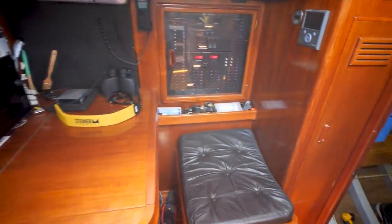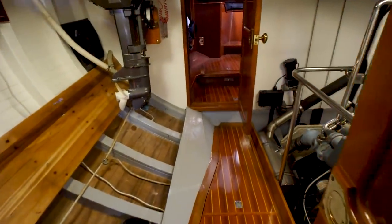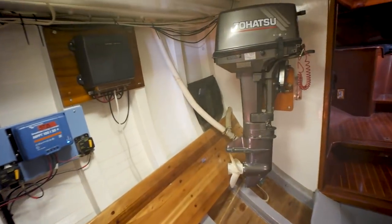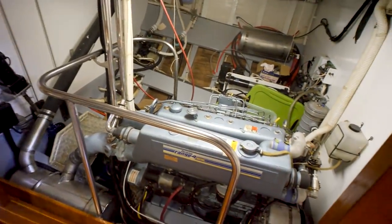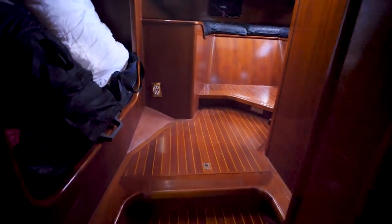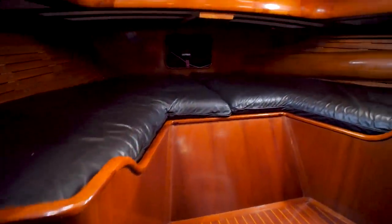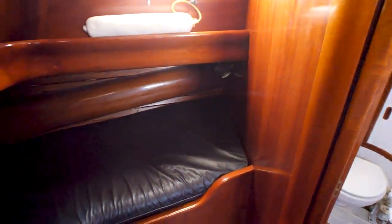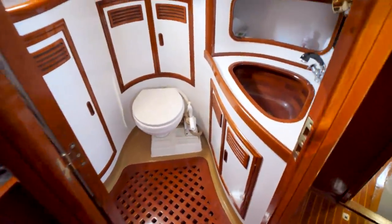The forward-facing nav station, then going aft we've got this massive engine room — I love this engine room. Here's the Perkins diesel, and there's a watermaker back there. Going into the aft cabin: looking aft we've got the locker right there and then the aft head. That's it — beautiful boat, beautiful work of art.